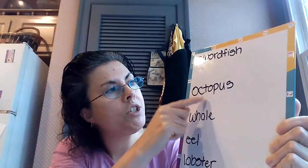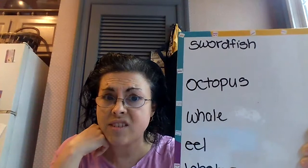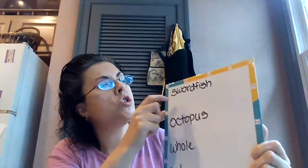We have octopus. O-C-T-O-P-U-S. And we're going to read a story a little bit later today about an octopus. An octopus has eight legs. Can you imagine having eight legs? I'm kind of happy with just having two.